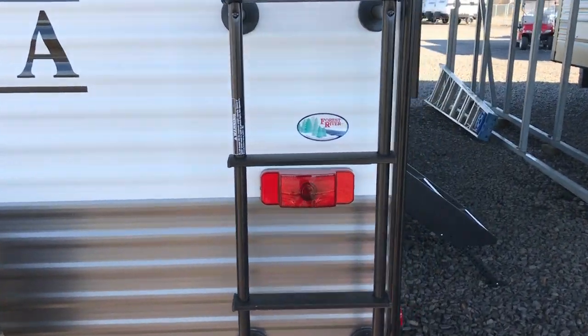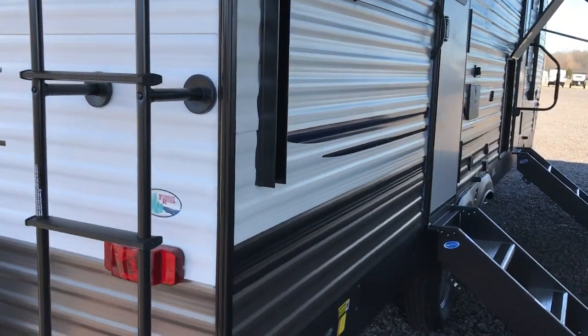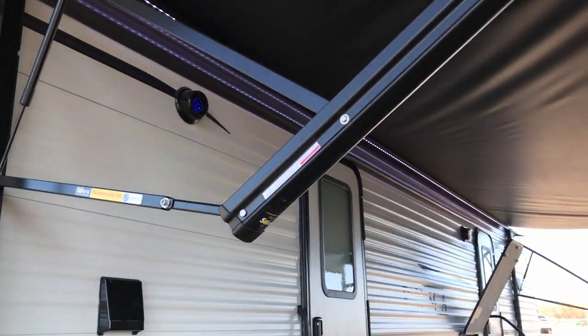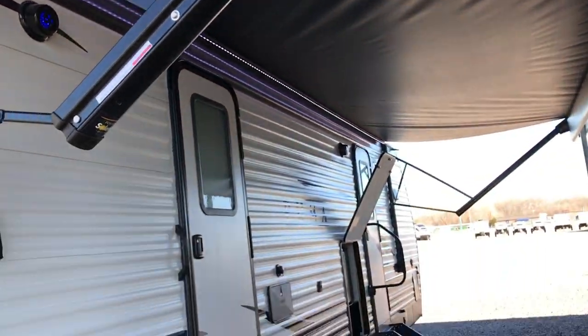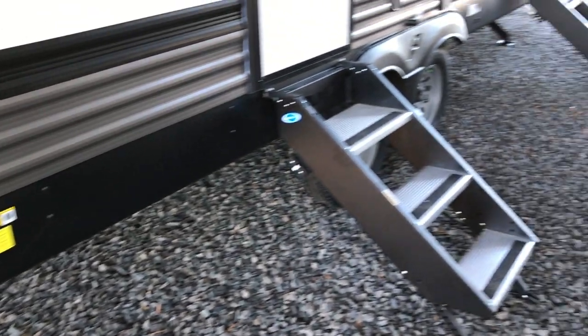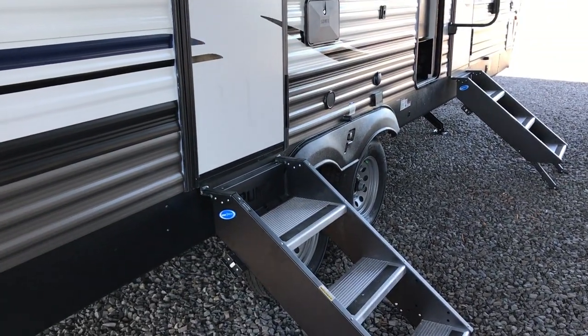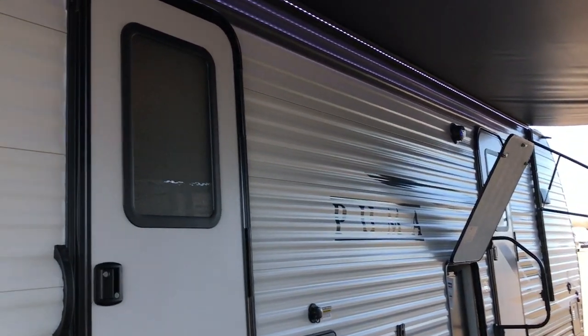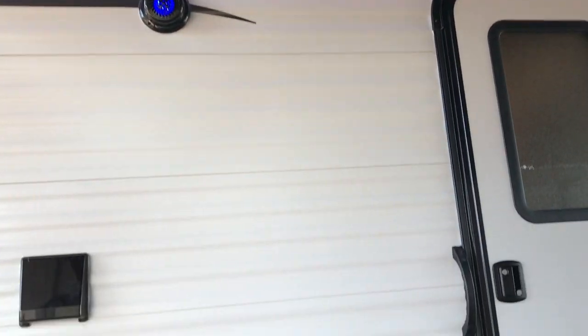It has a fireplace and theater seating. It also has a washer and dryer already installed on this one. There are two sets of solid steps on the front — one goes right into the bedroom and one goes into the living area. As you can see, it has outdoor speakers, and that's your dryer vent right there.